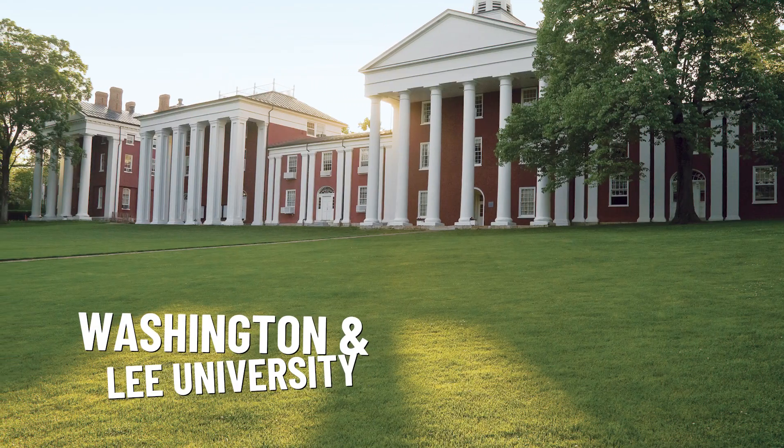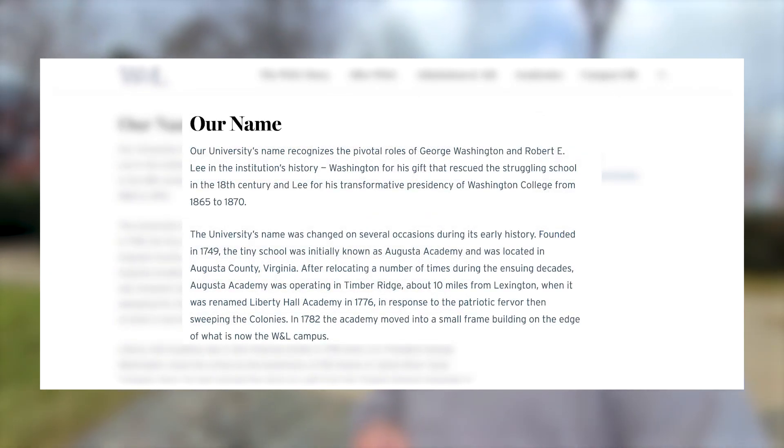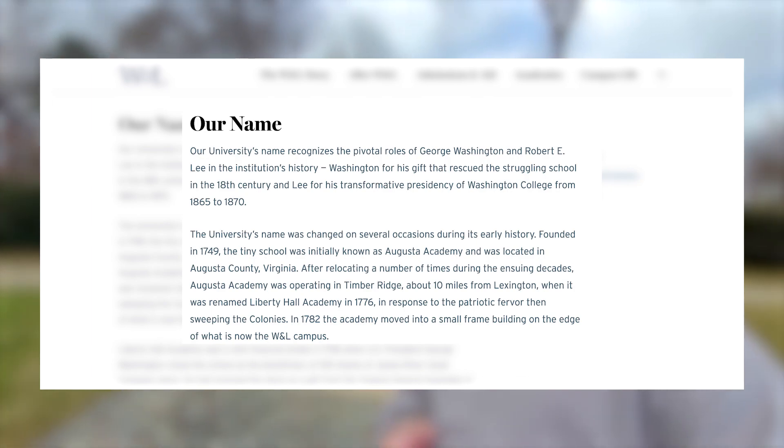Lexington is a very historic place. I'm on the campus right now of Washington and Lee University — yes, that's correct, George Washington and Robert E. Lee, both men who played an important part in the history of this university. It's a private liberal arts college that was founded in 1749. Robert E. Lee was the president after the Civil War. He was buried here as well, along with his horse and faithful companion of many years, Traveler.